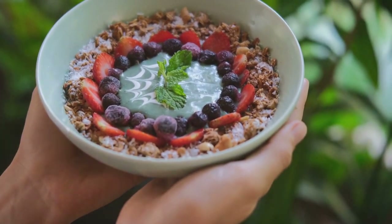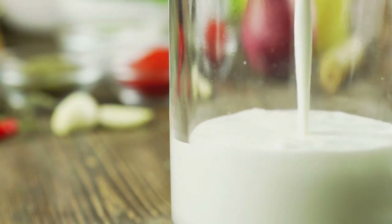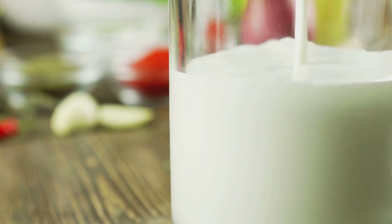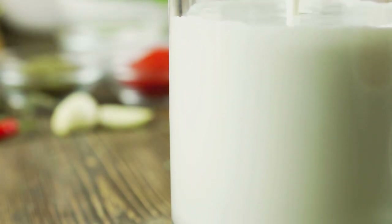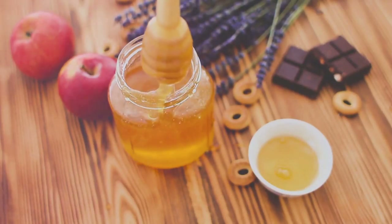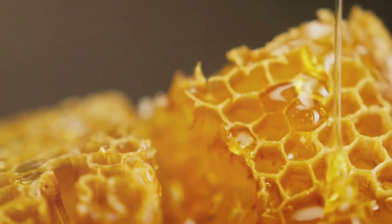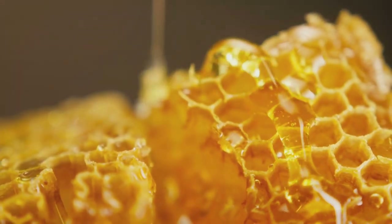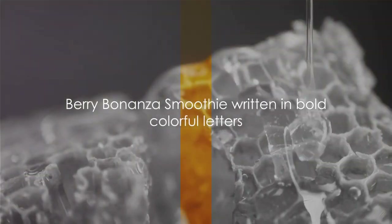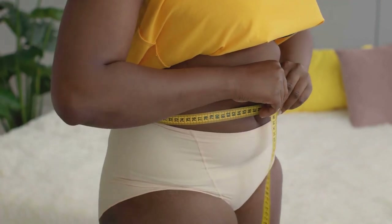Now, let's talk about almond milk. This non-dairy alternative is not just low in calories, but also a great source of vitamin E, a powerful antioxidant that supports immune function and skin health. And the honey? It's a natural sweetener that gives this smoothie a delightful balance without the need for refined sugars. Combine all these ingredients in a blender, give it a good whirl, and voila, you've got yourself a Berry Bonanza Smoothie that not only tastes divine but also helps in shedding those extra pounds.